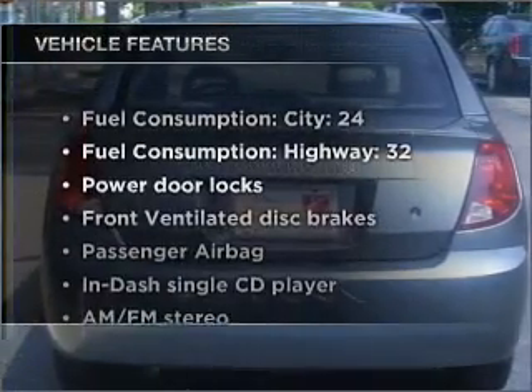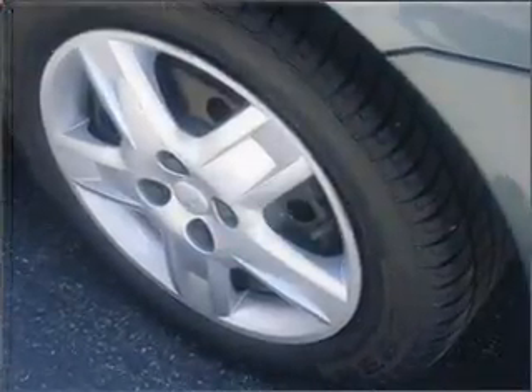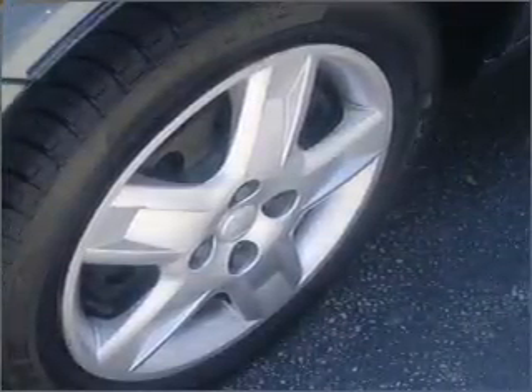And with these notable features, you won't want to miss out on the opportunity to own this amazing ride. Power door locks, power steering, an AM-FM stereo with a CD player, an adjustable tilt steering wheel. Call today to schedule a test drive.